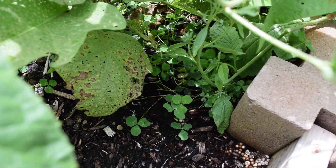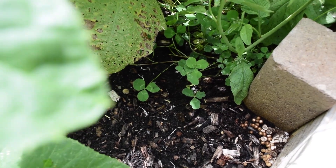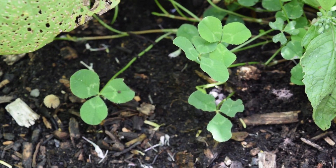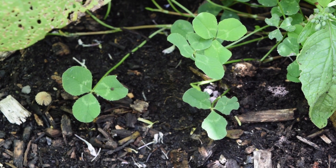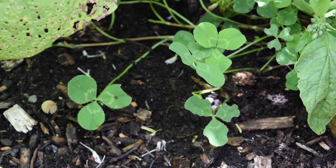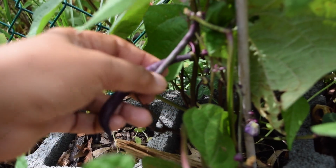I have some clover that's been growing voluntarily in the beds and I'm letting it be — I'm not pulling it out. Clover is a great cover crop and it helps fix nitrogen levels in the soil all year round. So if I'm not growing anything else in that space, I'm not pulling out the clover, I'm just letting it be.